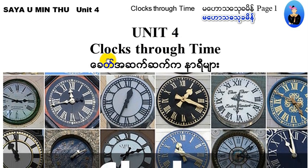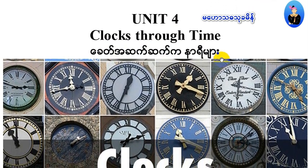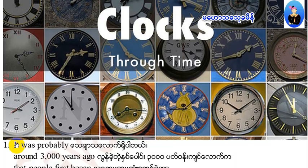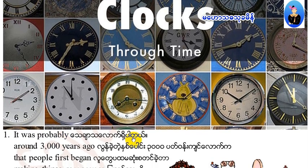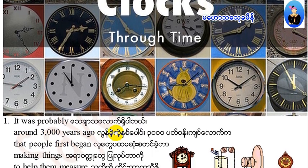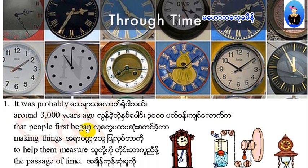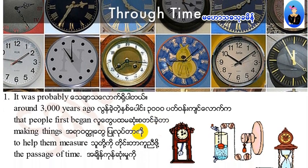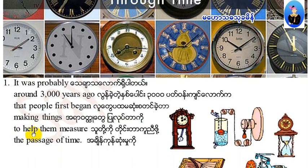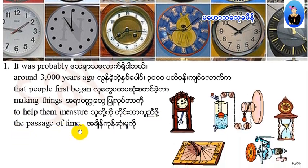Unit 4: Clocks Through Time. What time is it? It was probably around 3,000 years ago that people first began making things to help them measure the passage of time.